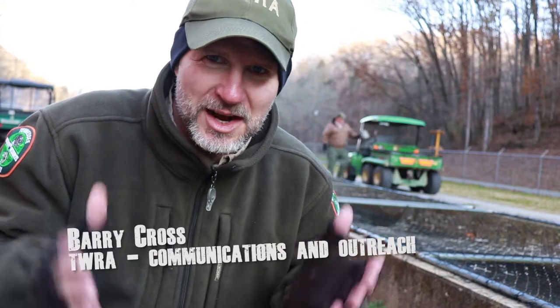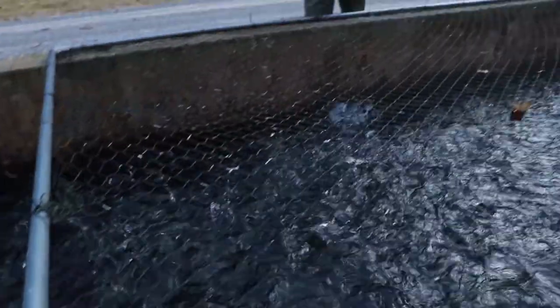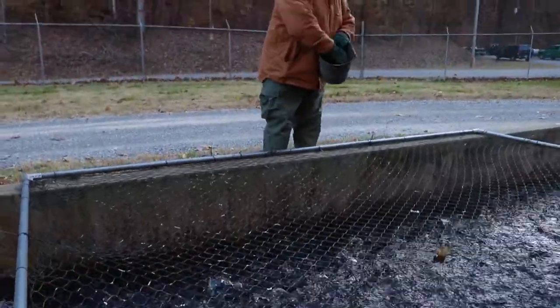Down here in Flintville, just because they're stocking trout doesn't mean they don't have other things to do. They start their day early, making sure they clean tanks and feed trout still here at the hatchery. How often do you feed them? These are twice a day. We're using 200 pounds of feed a day right now.